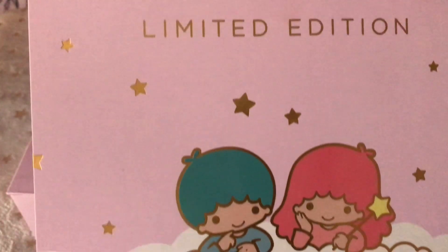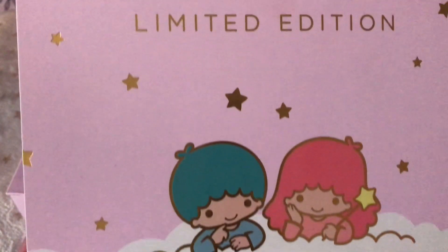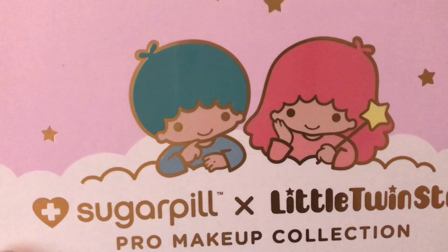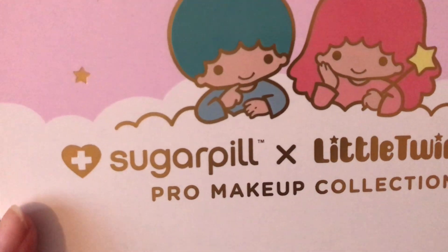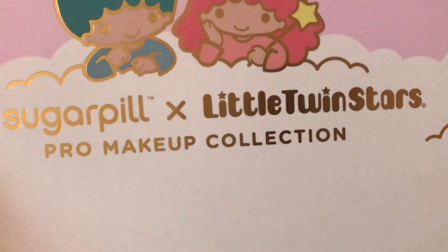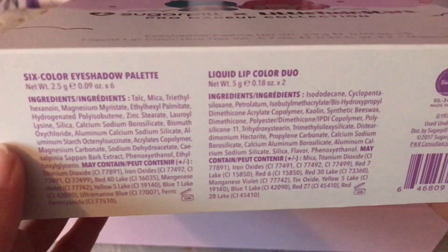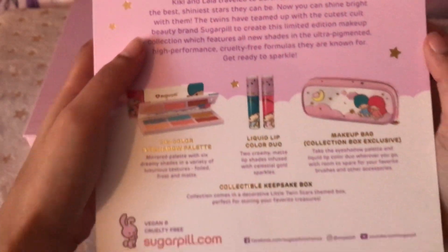So it comes in this sleeve — the packaging needs attention, very much so. Here it says limited edition. Here we have Kiki and Lala — Sugar Pill Little Twin Star. And here is just ingredients and such.